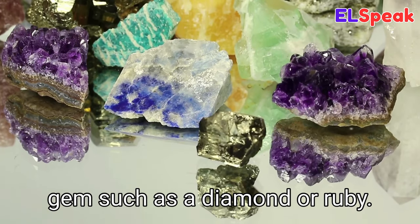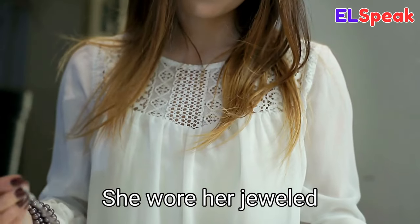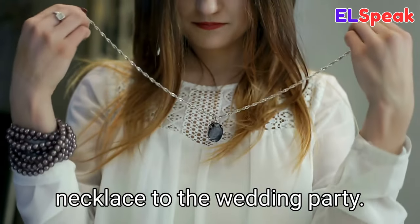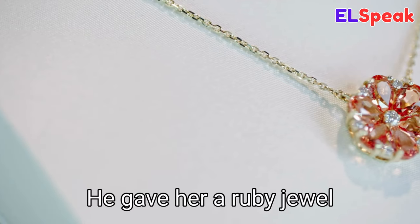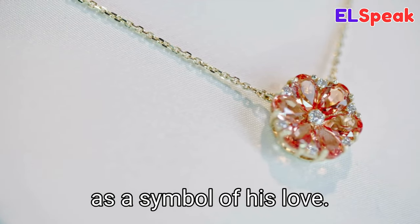Jewel. Jewel is a precious stone or gem such as a diamond or ruby. She wore her jeweled necklace to the wedding party. The jewel was the centerpiece of the crown. He gave her a ruby jewel as a symbol of his love.